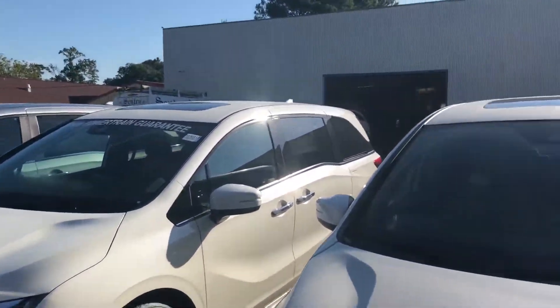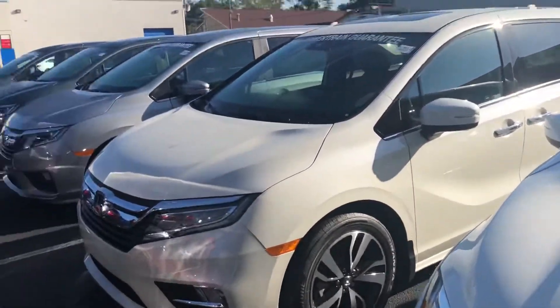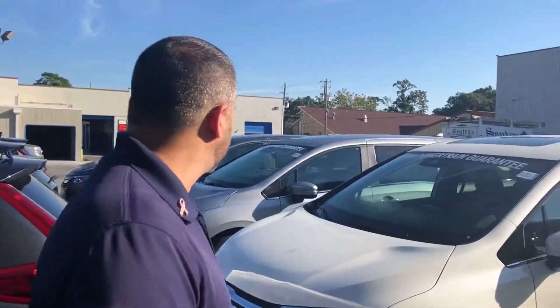I saw where you're looking for information on Honda Odysseys. I have a few right outside the door here, with several different packages available. Not sure exactly which one you're after, but they come in LX, EX, EXL, the Touring, and the Touring Elite.